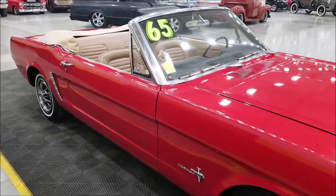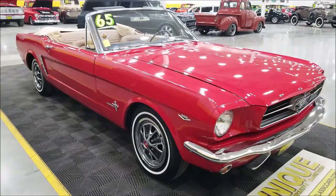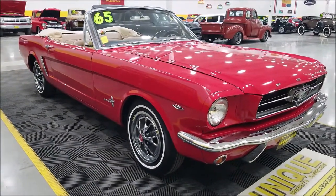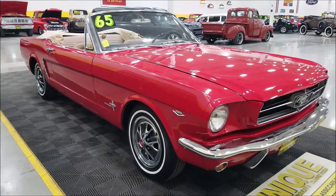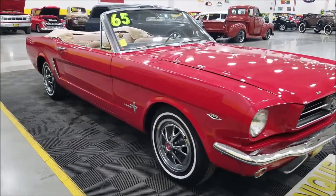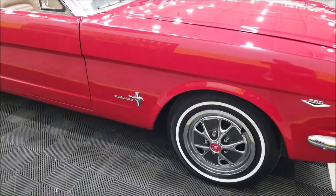Underneath the hood is a 289 V8. This is a C code car with a C4 automatic transmission — that's what would have come from Ford back in '65. It also has a power top and power steering. The tires are new and have less than a hundred miles on them.